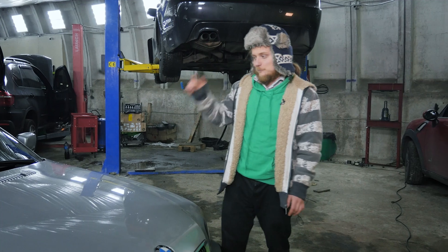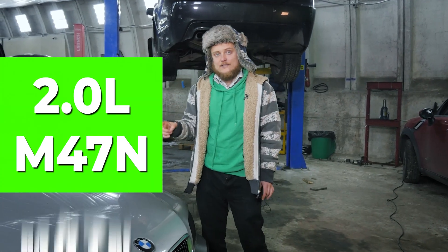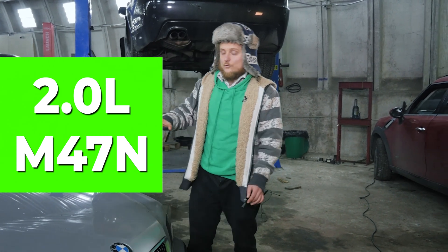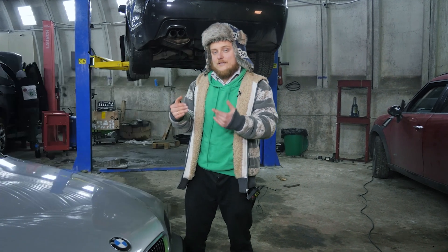Here we have a 320 diesel E46 from the year 2003. The engine is a 2-liter diesel with the M47N turbo, which was already used in the facelift E46 models. Before that, the engine was the M47 without the N designation.